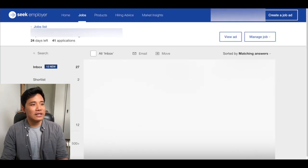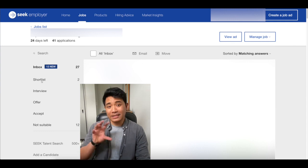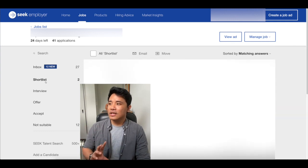So this is essentially the view that the employer has. There's an inbox with all of the new applicants. There's a shortlist feature where they can click into everyone's application and shortlist the ones that they want to interview, offer, or mark as not suitable. These are pretty much the little categories that employers will use to sort out the particular candidates.